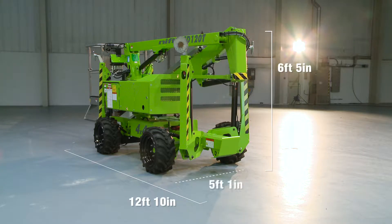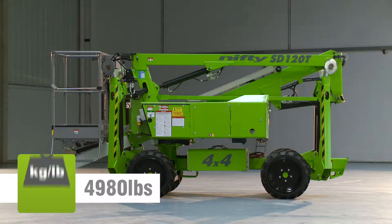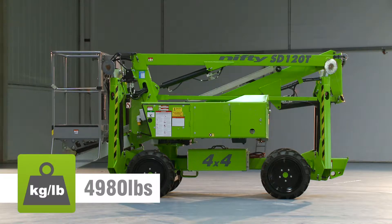The SD34T's compact dimensions and low overall weight help to minimize ground disturbance during use. This allows the machine to safely operate on a wider range of surfaces, but it's particularly effective on locations with slopes or uneven terrain.